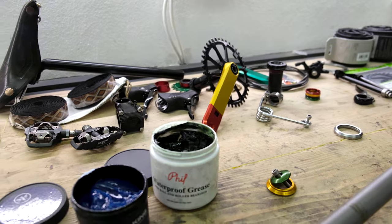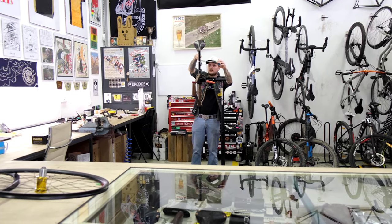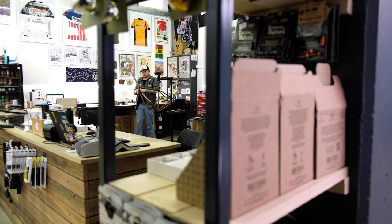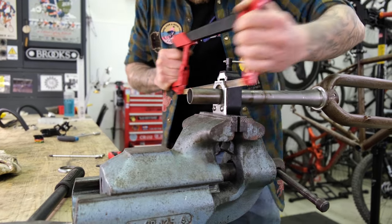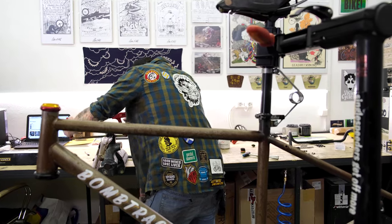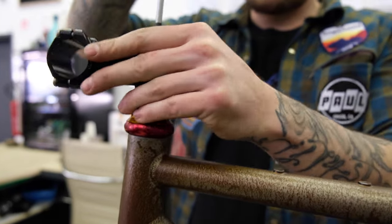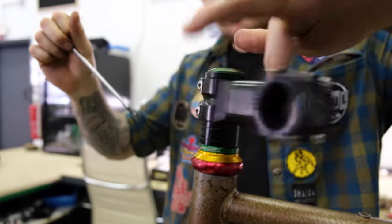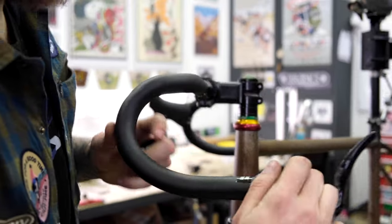Finally, all the pieces of the puzzle start falling in place and Tina starts with the bike assembly. The fork steerer on most new frames is too long, so it needs to be cut down to the desired length. It is then held together by a headset, star nut, and stem — in this case, all made by Chris King and Paul Components.